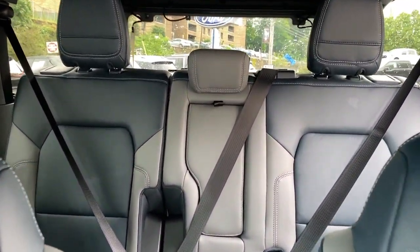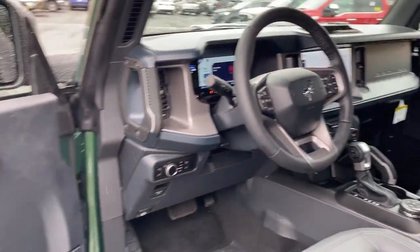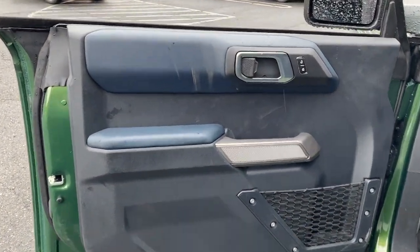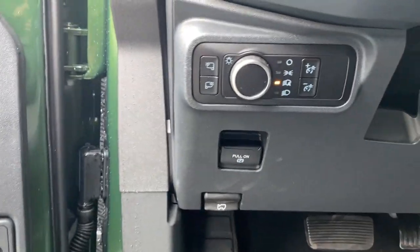These are just some of the great options this vehicle comes with: pre-collision system, V6 cylinder engine, heated mirrors, four-wheel drive, backup camera, Wi-Fi hotspot, Bluetooth connection, steering wheel audio controls, stability control, intermittent wipers.